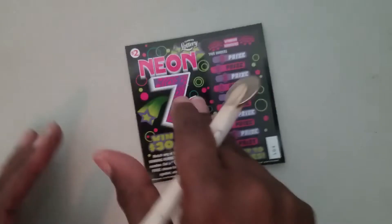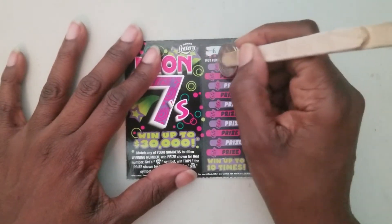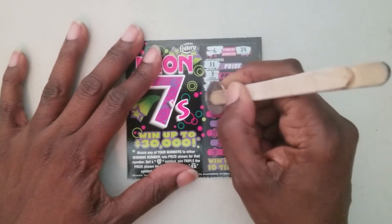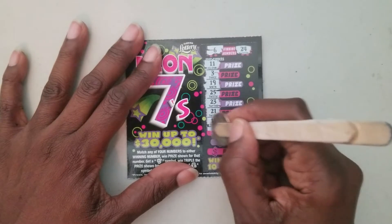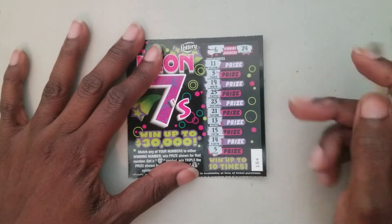Ticket number 104 — looking for six and twenty-four. Eleven, three, nineteen, twenty-five, twenty-three, twenty-three, twenty-one, thirteen, fifteen, fourteen, fourteen, and five. No win on ticket number 104.